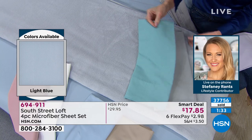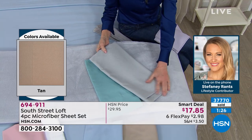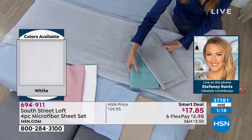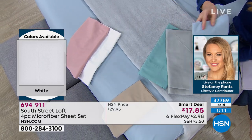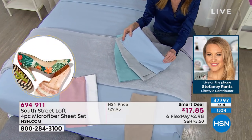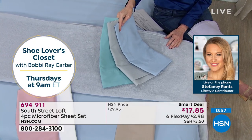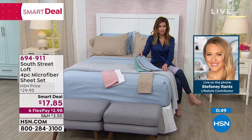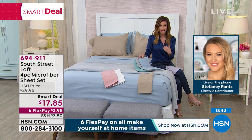Our beds are the natural focal point in our bedroom — the largest object in our room. So if you want that added pop of color, I suggest doing it with sheets because it's super easy, not permanent, and you can switch them out when you want to. The Twin XL is very important for those with split kings and also for college students. For those of us with a split king, you could pay a premium for a Twin XL — this is the lowest price microfiber sheet we have here at HSN.